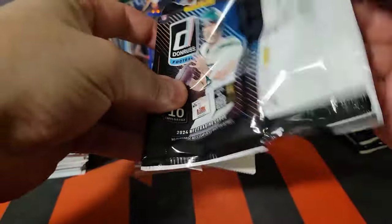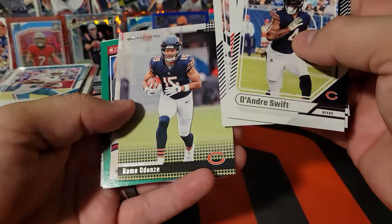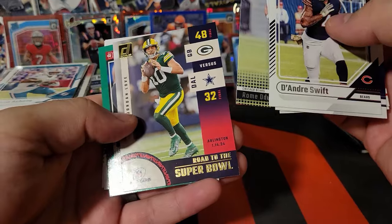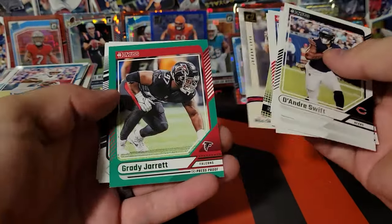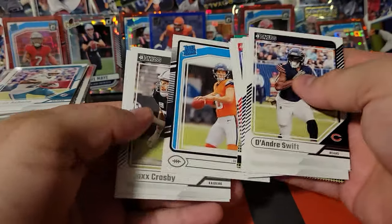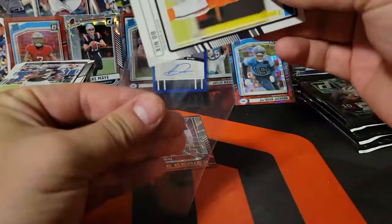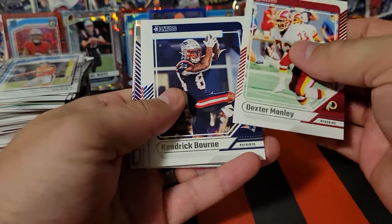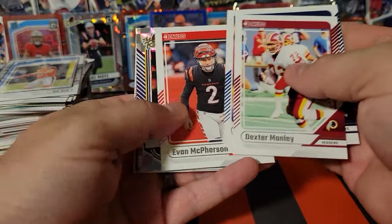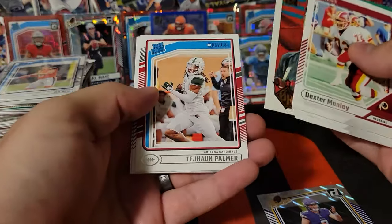Four more regular packs to go here. Roma Dunze, Road to the Super Bowl Jordan Love. Grady Jarrett on the green press proof, there's another Bo Nix — throw him in a sleeve real quick. Josh Allen, the rookies J.J. McCarthy. Cooper Cupp on the green press proof, Baker Mayfield on the Gridiron Kings, Tijuan Palmer.